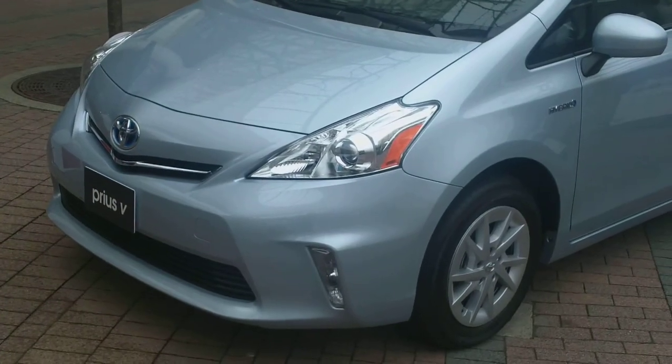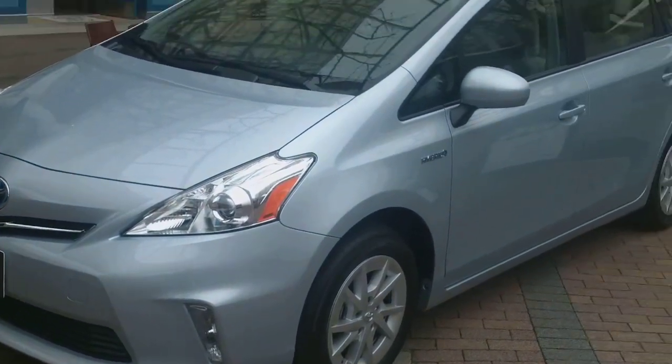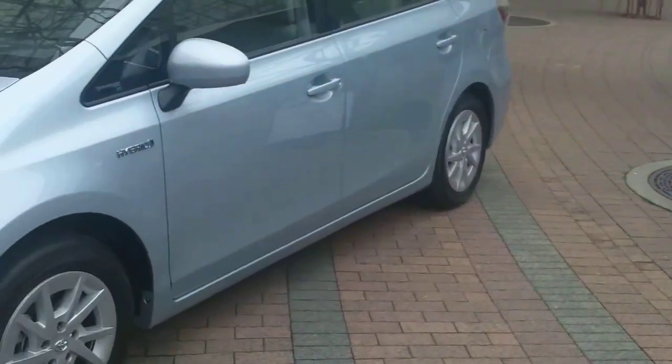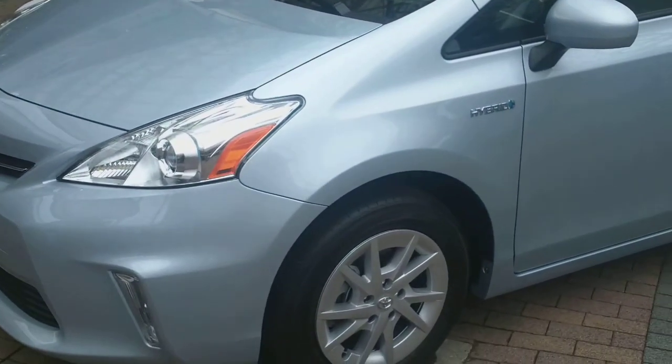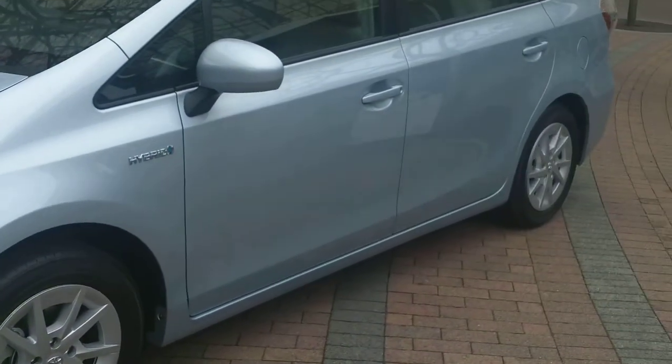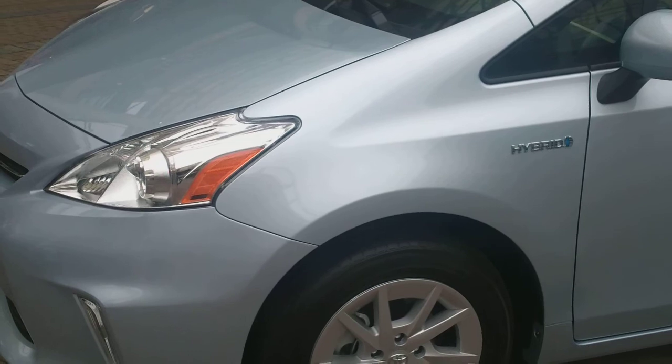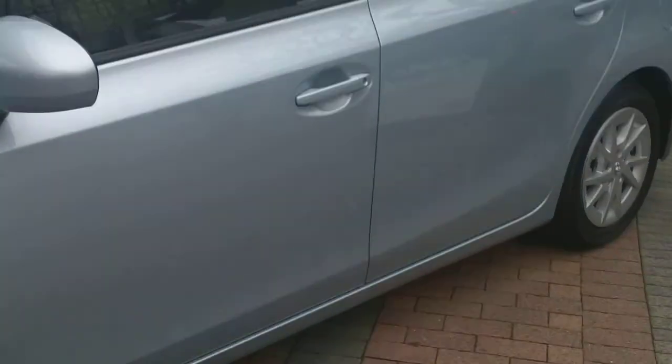Over here we have the Prius V, which is more of a wagon-like version of the hybrid. It's going to have about 50% more cargo space. Obviously a little bit bigger and heavier, but it only loses about 10 miles per gallon, so we're getting figures of about 40 miles per gallon on the fuel economy rating.